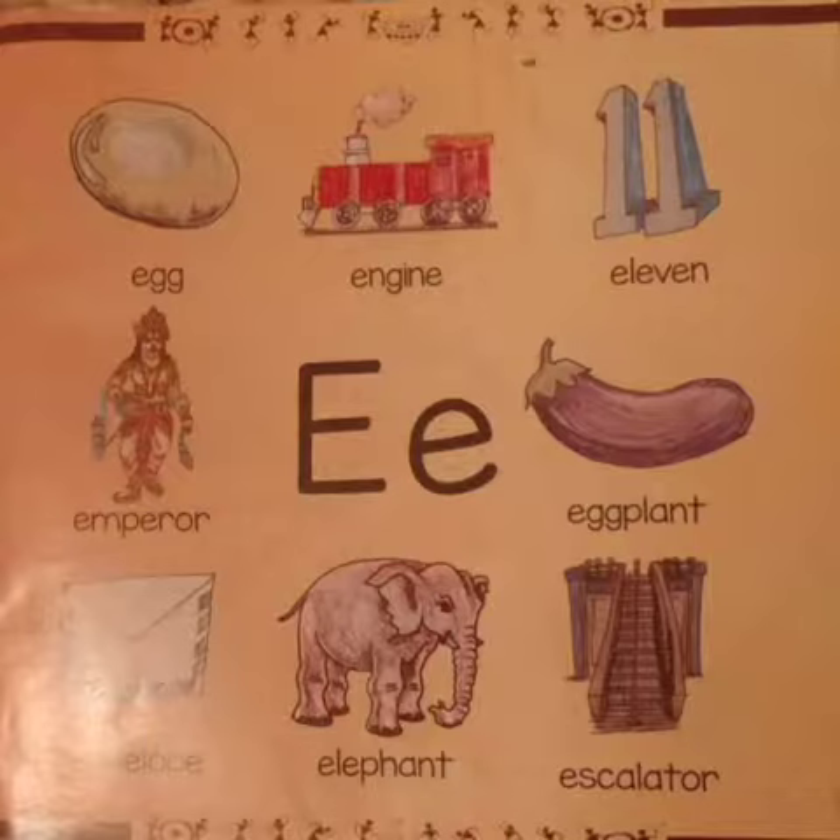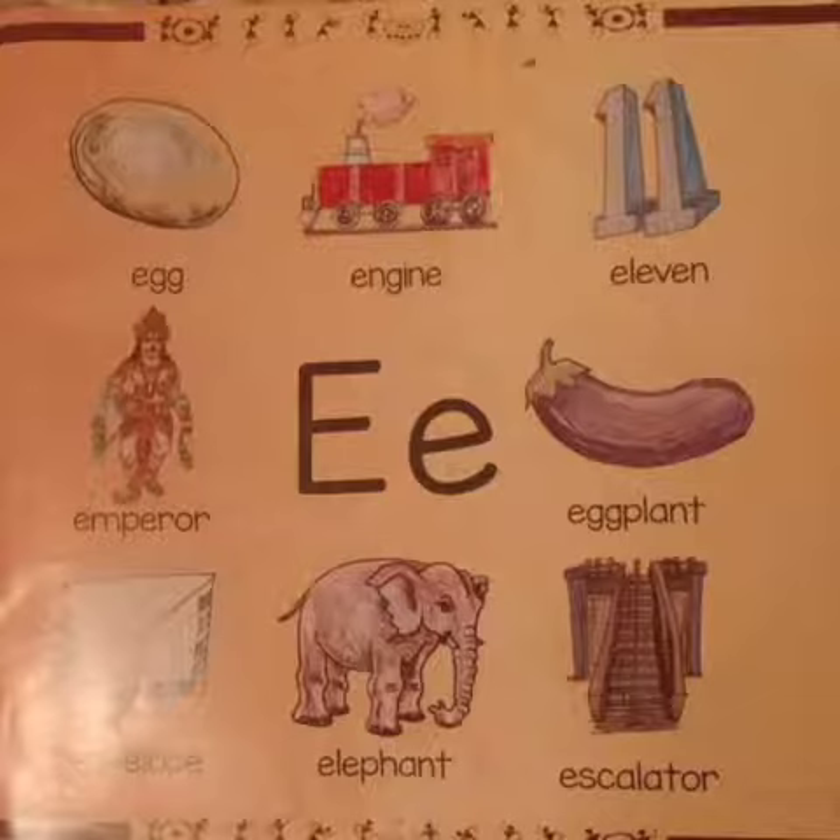Dear students, this week let us learn a few objects starting with alphabet E.